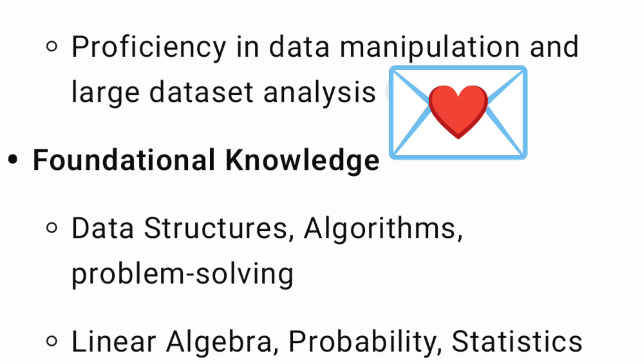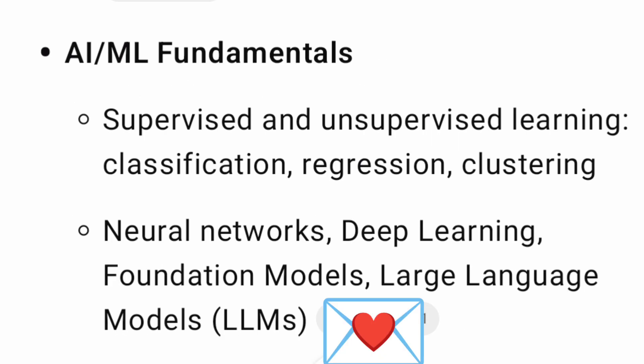For foundational knowledge, Data Structures and Algorithms (DSA) is required — this subject is part of most CSE and related branches, as well as some electronics branches. Linear algebra, probability, and statistics are also required, and these are already part of the standard engineering curriculum, so most students will be quite good at these.